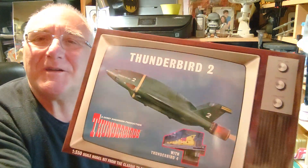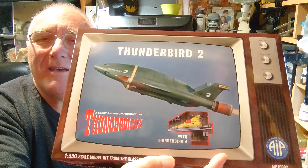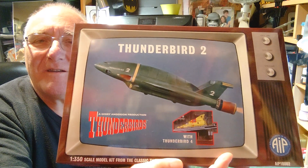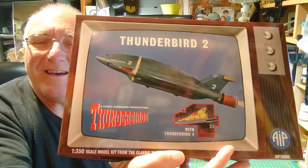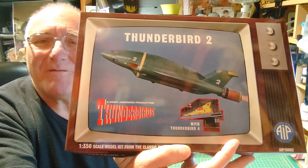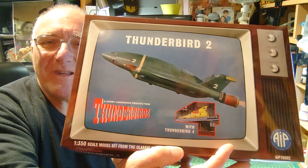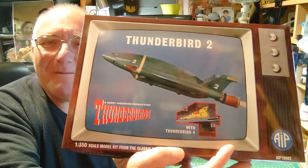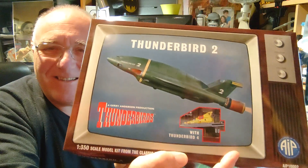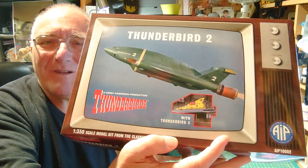First up is Thunderbird 2 — my favourite. Amazing craft, absolutely fantastic. There's nothing about it that couldn't be used in real life — it's an awe-inspiring piece of kit. From the moment it launches, the run-up is spectacular: emerging from the side of the mountain, the trees fall over, up onto the launch ramp, the jet blast deflector guard pops up, and all that thrust lifts that massive machine from a standing start.